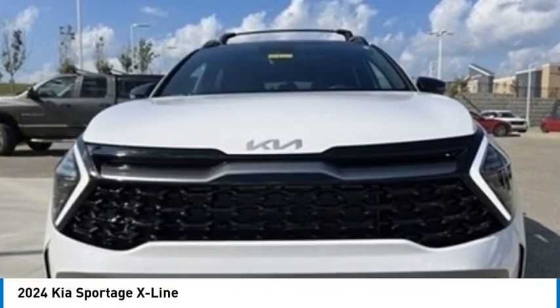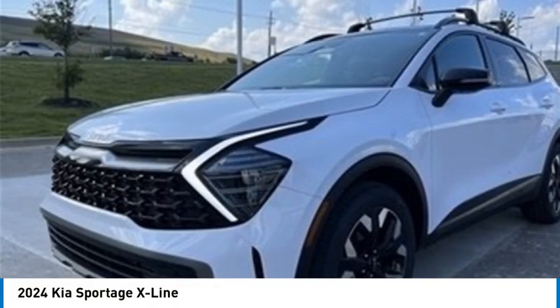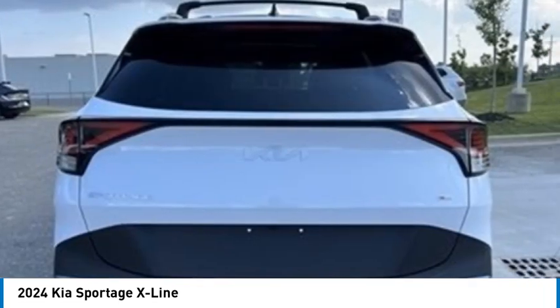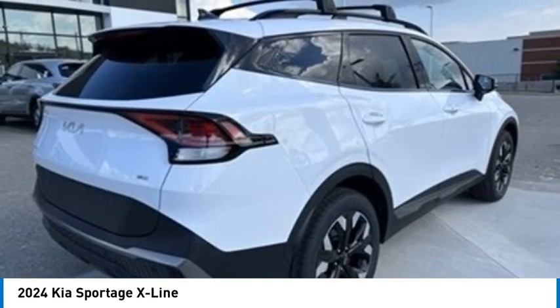Looking for the right vehicle? Check out the 2024 Sportage. With its sleek and stylish exterior and its roomy, feature-laden interior, the Sportage both looks good and performs well on the road. Here are some of this vehicle's great options.